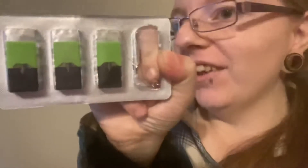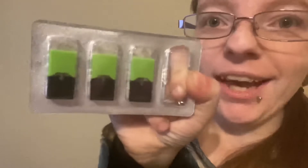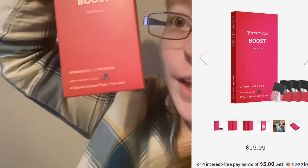They taste great — especially this one. It is lime; it's the vital mint and lime. They come in a four-pack. Boost is berry and mint. If you want to try them, the link is in the description and also in my bio on Instagram, so go check them out — they are really awesome.